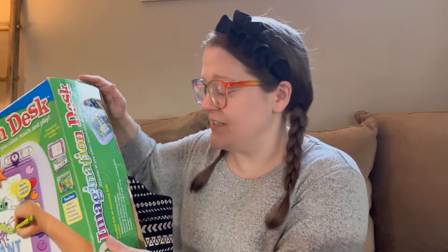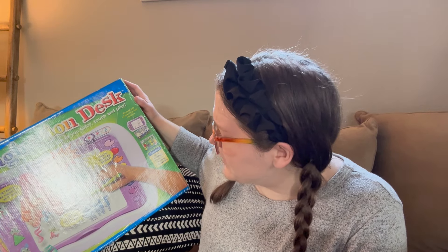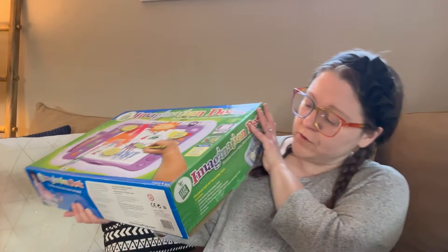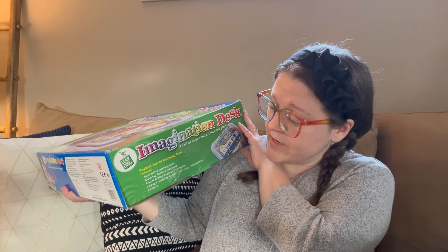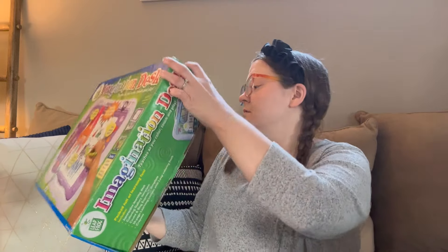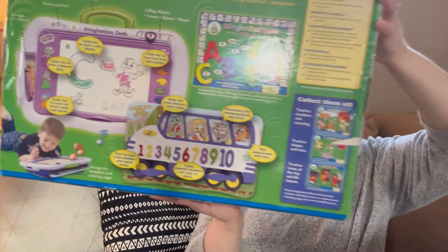The next thing is this huge LeapFrog Imagination Desk — magically brings coloring pages to life. It teaches letters, numbers, phonics, counting, and vocabulary. It's packed full of learning fun and includes an interactive learning desk, coloring gallery template, count and sing express template, a 26-page learning letters with Leap coloring book, and crayons. The year on this one is 2001.